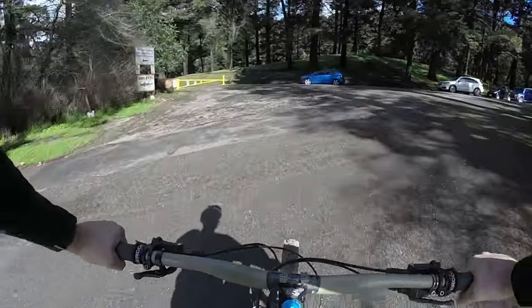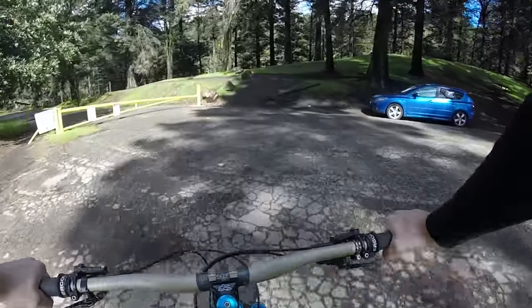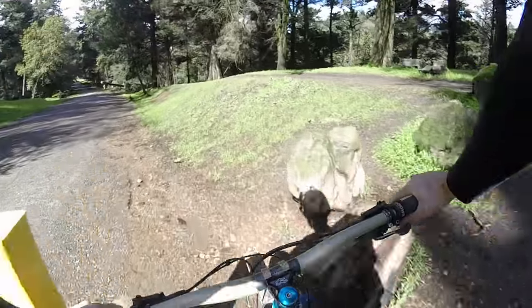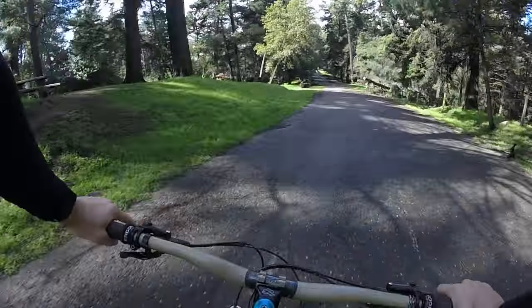We're out here in Joaquin Miller Park today, out in Oakland. It's one of the more popular spots in the East Bay to ride your bike. Trails are awesome, they're short little loops and it's good all the time no matter if it's raining or not.